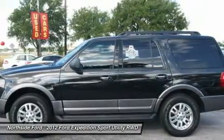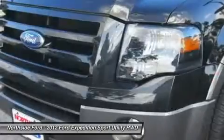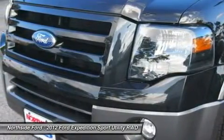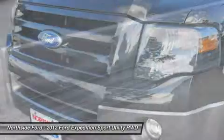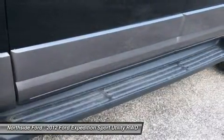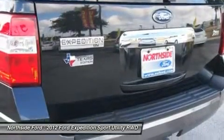Front bucket seats, front center armrests, front fog lights, front reading lights, fully automatic headlights, garage door transmitter, heated door mirrors, illuminated entry, leather steering wheel, low tire pressure warning, MP3 decoder, occupant sensing airbag, outside temperature display, and overhead airbag.